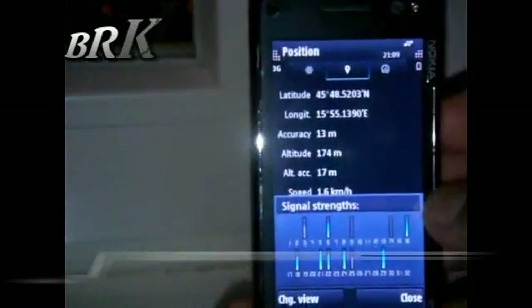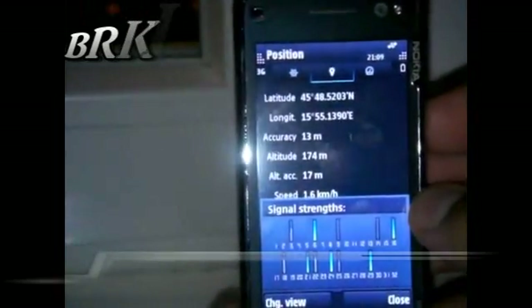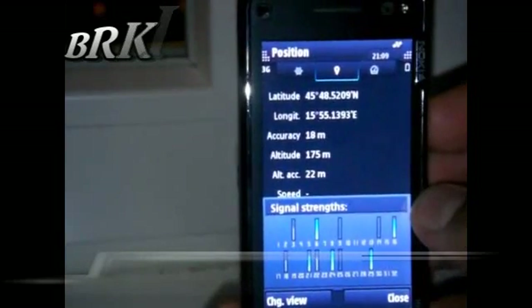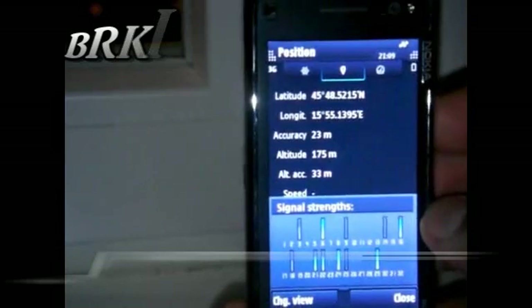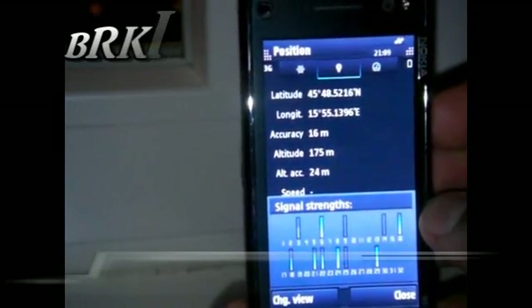Accuracy is 13 meters, 18, 23, 16. Now I will remove my fix — my antenna.